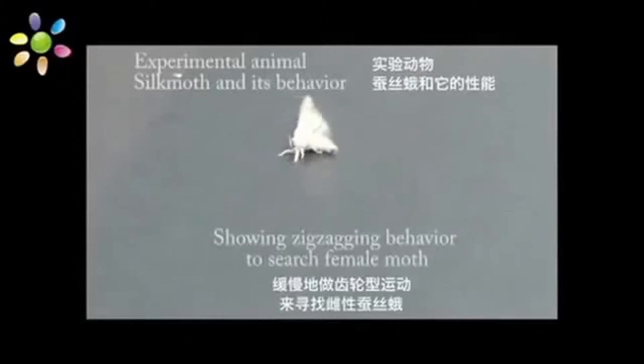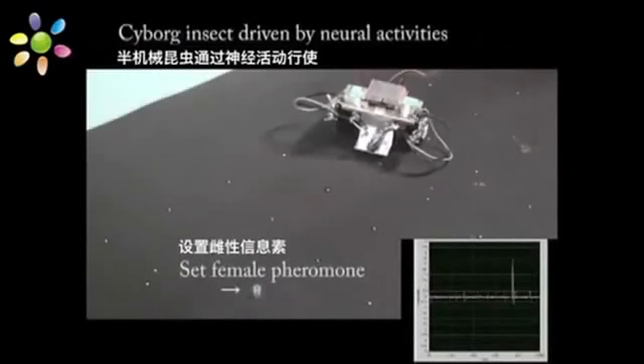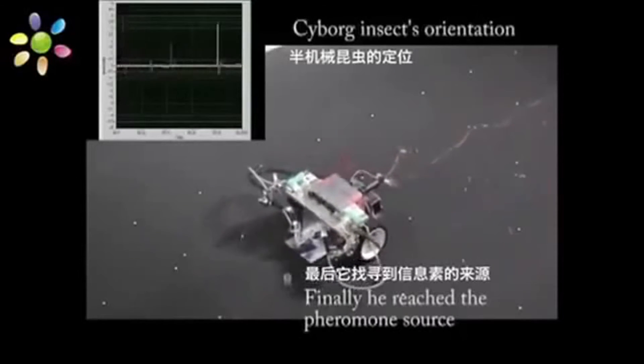Well, not yet, but here are some things that have led the way. It starts with harnessing neurons and affecting direction, like this moth hooked up to a robot. It zig-zags its way to female moth pheromone, because robot moth loves the ladies.